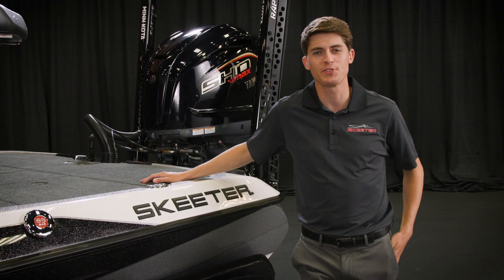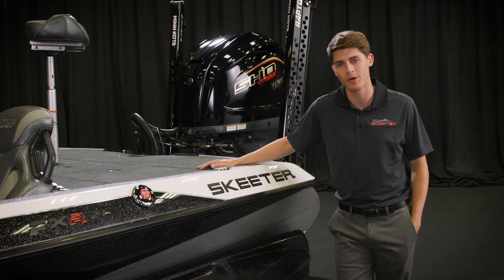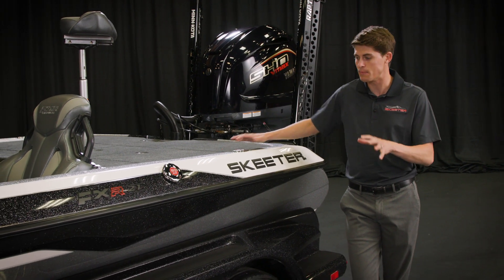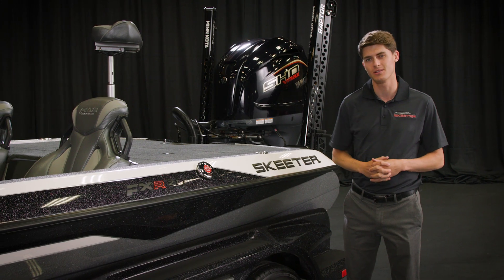How's it going everybody? Tyler Anderson here from Skeeter Boats to talk about the brand new for 2022 FXR21 Limited Edition. This is a beautiful boat that comes in eight new color packages — four stripes and four solids.